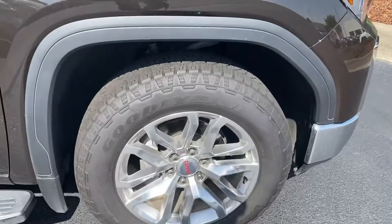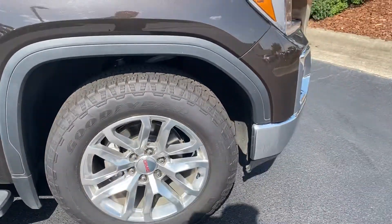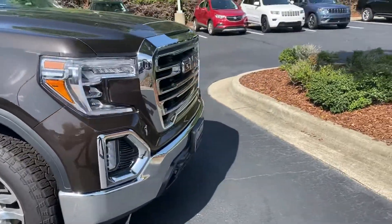And our last wheel here on the front is also in great shape. So all four rims and tires are in good shape with no issues.